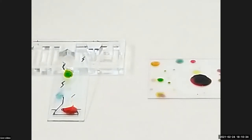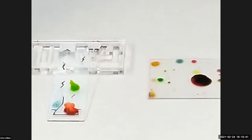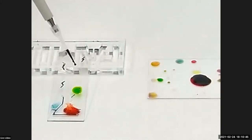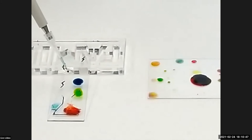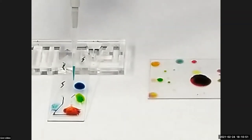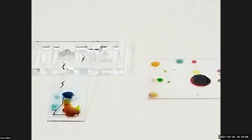Sometimes your droplet spreads out unexpectedly. If you're trying this experiment at home, it might not always work the first time, and that's okay. You may just need to clean the slides more, heat them up further, or experiment with different concentrations of food coloring to find what works best.